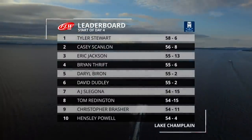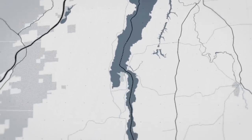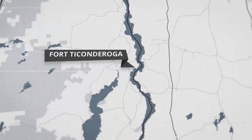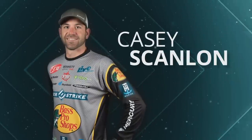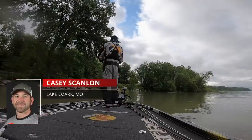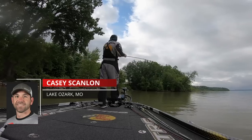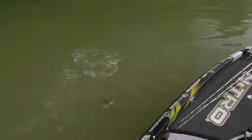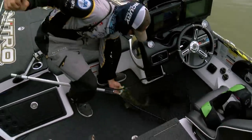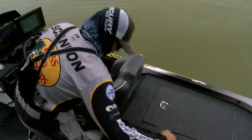Our field was cut down to the top ten anglers, and seven of them were going to be making the long run south all the way down to Ticonderoga. Not only are we talking a 60, 70, maybe an 80-mile run — we're talking about having to spend time to get fuel, a shortened fishing day, equipment failures. Managing the time was going to be of the essence for the guys making that run down to the southern end of Lake Champlain. I had my game face on — I've been in this position before and haven't got it done. I was going down there open-minded, expecting to really, really catch them.